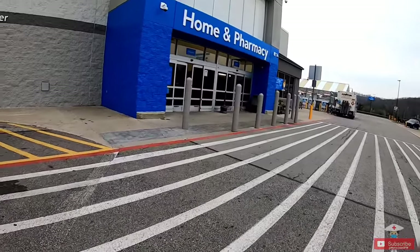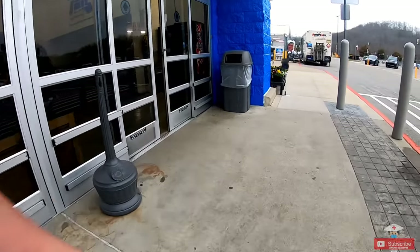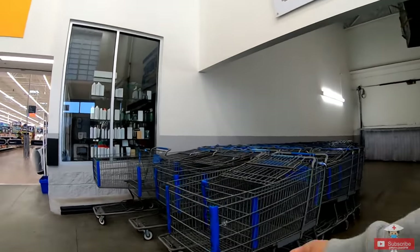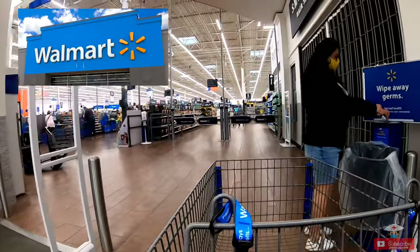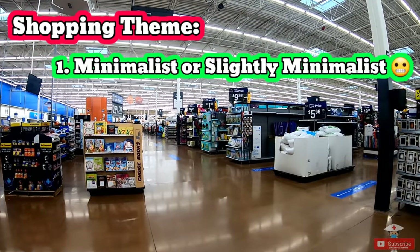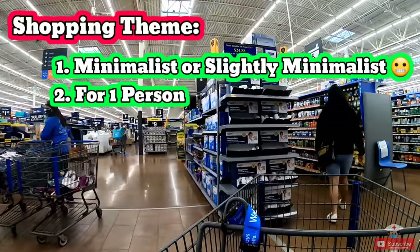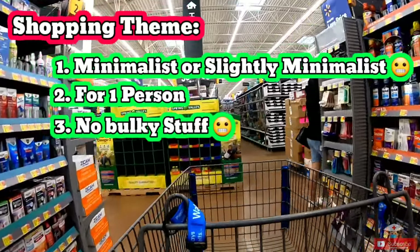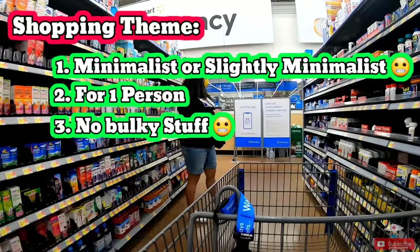We will do a purchase and price check on the items you definitely need when you come here to the US. We are doing this because I know how stressful and frustrating moving to a new country is. We'll be shopping at Walmart. I will give comments and critics on whether you should buy things here or somewhere else. The theme is minimalist — we will shop only the things you definitely need for a single person. Also, most new immigrants will be moving to a different state after their initial contract finishes, so we won't be buying too much bulky stuff, as this will be an inconvenience upon transferring, especially if you're alone. Also don't forget to subscribe.